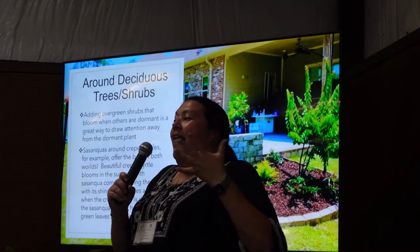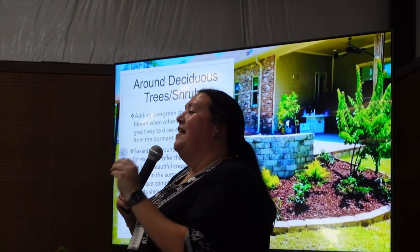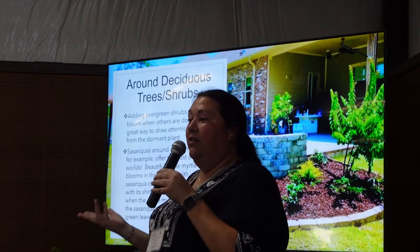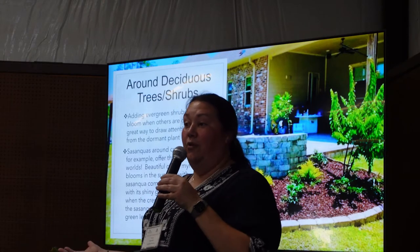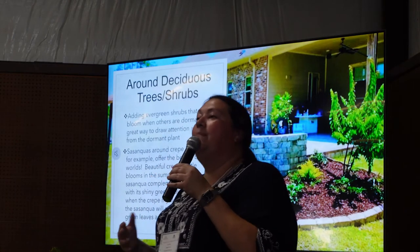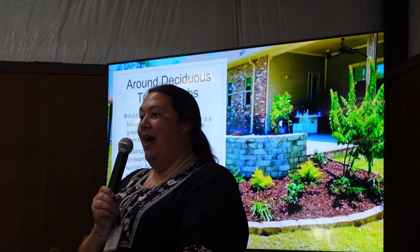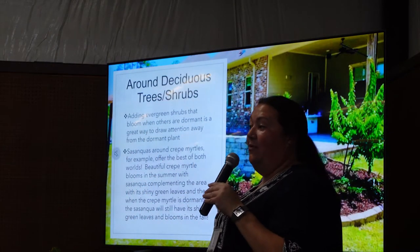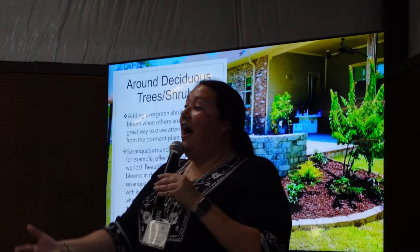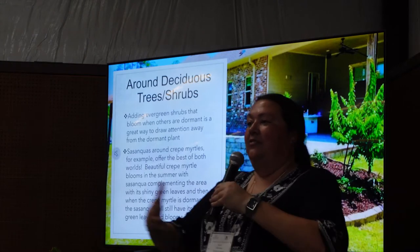Around deciduous shrubs and trees — in the South we love crepe myrtles, but in the winter you have a nice patch of sticks in your yard. Sasanquas make great borders around them. When someone drives up, they're going to see something shiny and green with blooms on it, which draws the eye down instead of just the sticks. The same goes for hydrangeas, irises, daylilies, or agapanthus — anything that dies back and comes back. The Sasanquas do well because they're blooming at that time, so you always have something pretty, and it hides that open empty space in the bed.